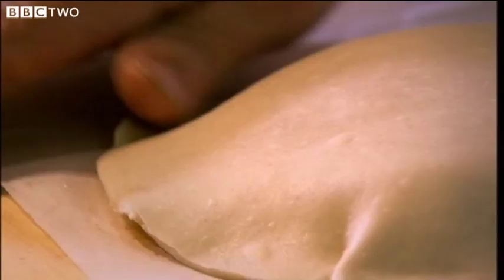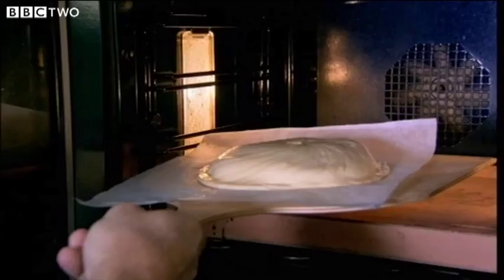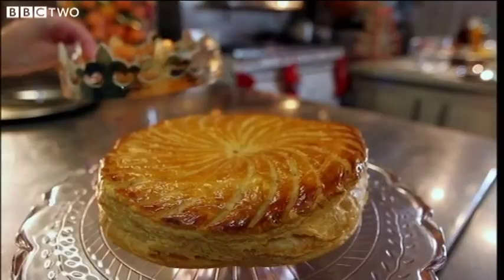Cover with another layer of puff pastry and glaze. Mark with a sharp knife and place in the oven at 180 degrees. The galette is ready when it's risen and golden.